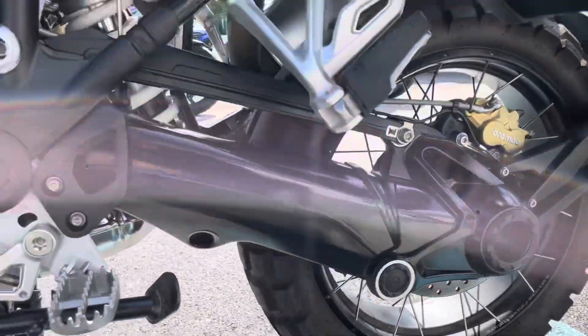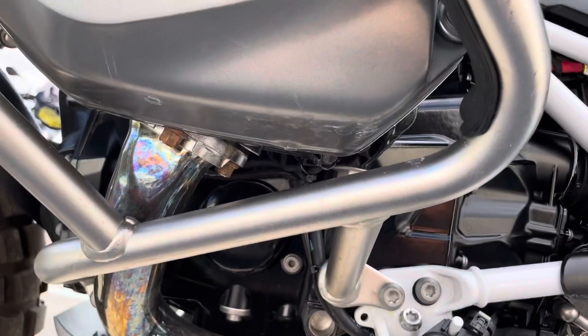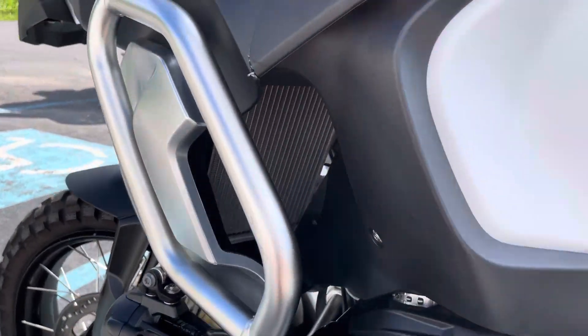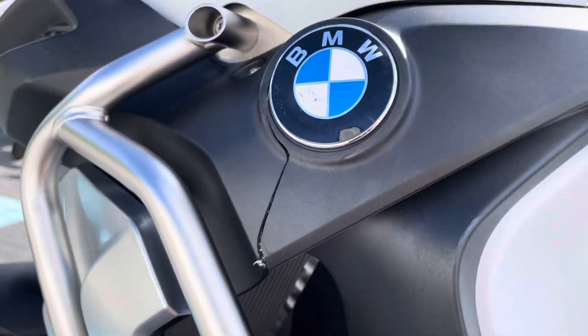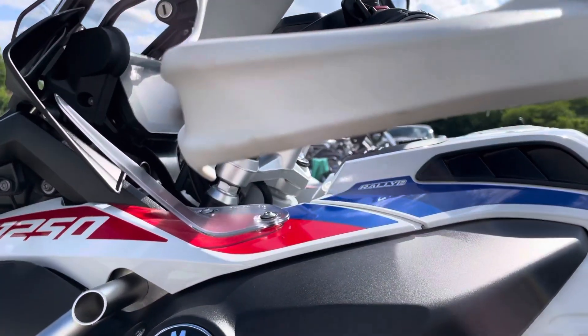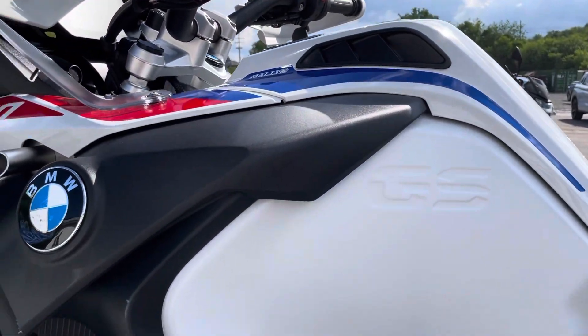Swing arm looks good. Valve cover is clean on this side, but we do have some scratches on the engine guards again. And then this panel is broken — we are replacing that panel, that'll be brand new. A couple light scratches on the guard. Again, the fuel tank is perfect.